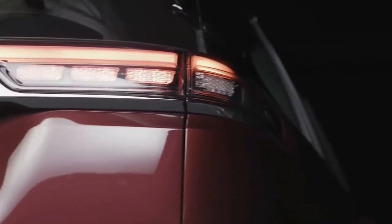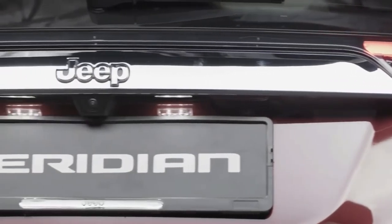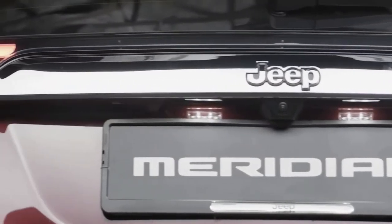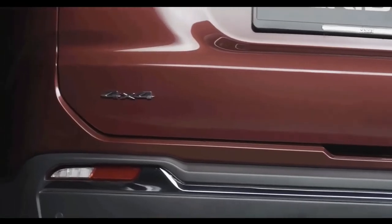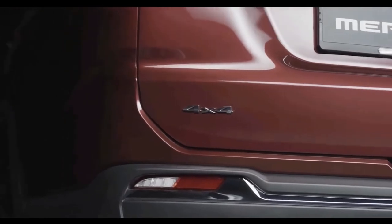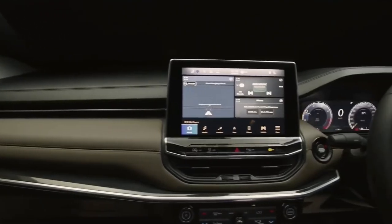The rear is also heavily inspired by the larger Jeep offerings, with slim high-mounted LED tail lamps that merge with the window. The tailgate has also been made boxier with an indented midsection, and a more angular rear bumper has been added.